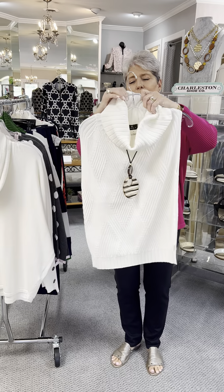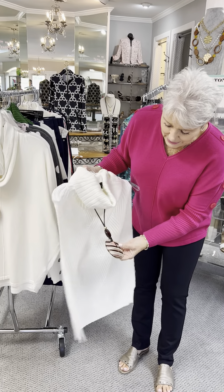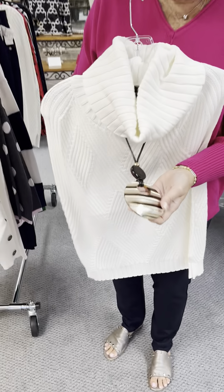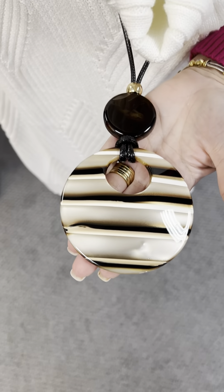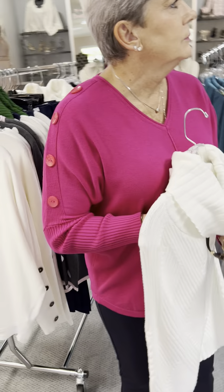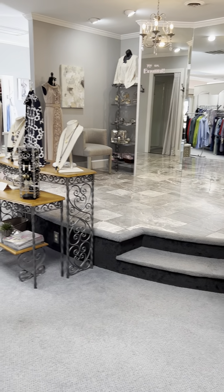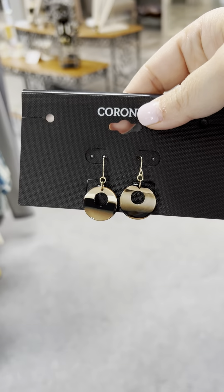And the necklace that we put on with it — I didn't get the price, we just got it in today, but it comes with the earrings. It is $36, and here are the earrings.